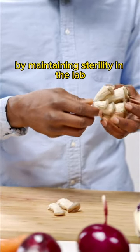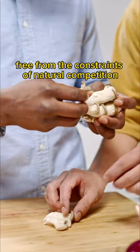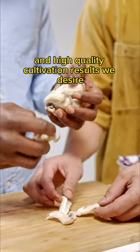By maintaining sterility in the lab, we provide mushrooms with the opportunity to grow and reproduce free from the constraints of natural competition. This ultimately allows us to achieve the reliable and high-quality cultivation results we desire.